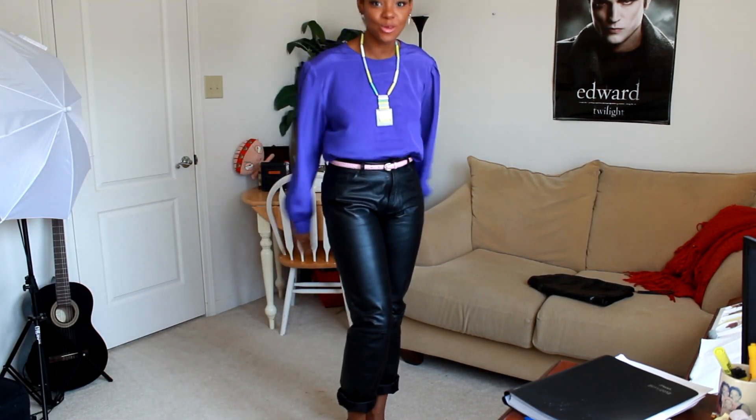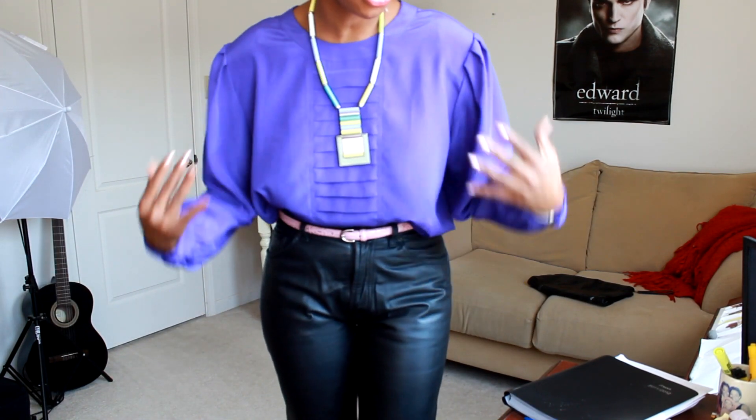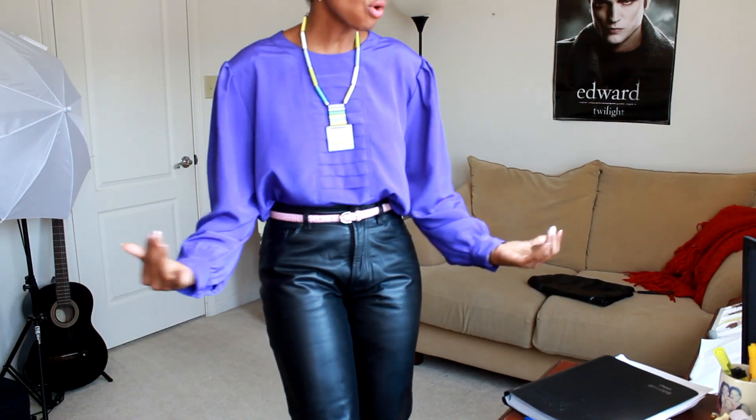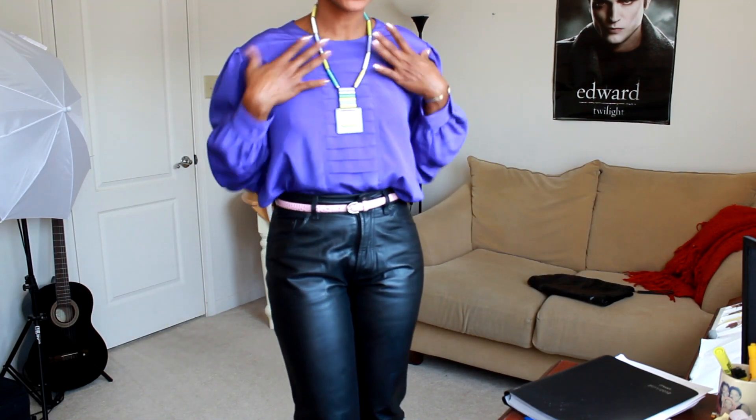Here's the outfit — head to toe Goodwill, you knew it! I love this shirt. I don't even know what kind of purple it is, it's just a vibrant, gorgeous purple. I love the little pleats it has right there in the middle, and I just laid that over top of it.